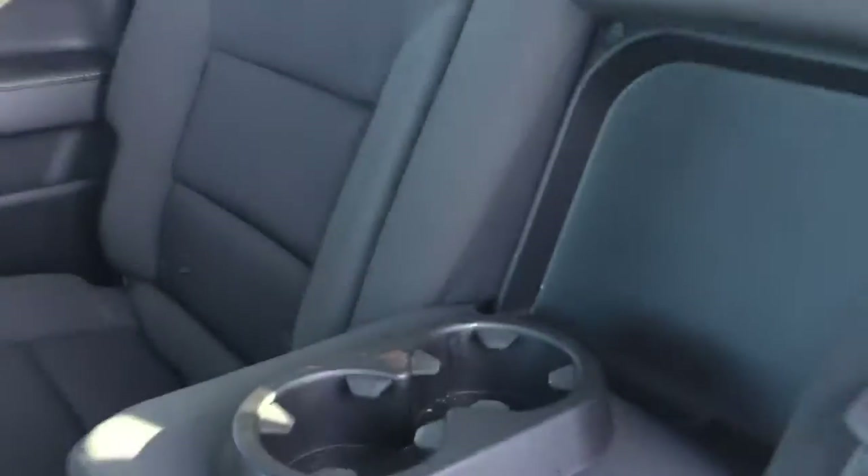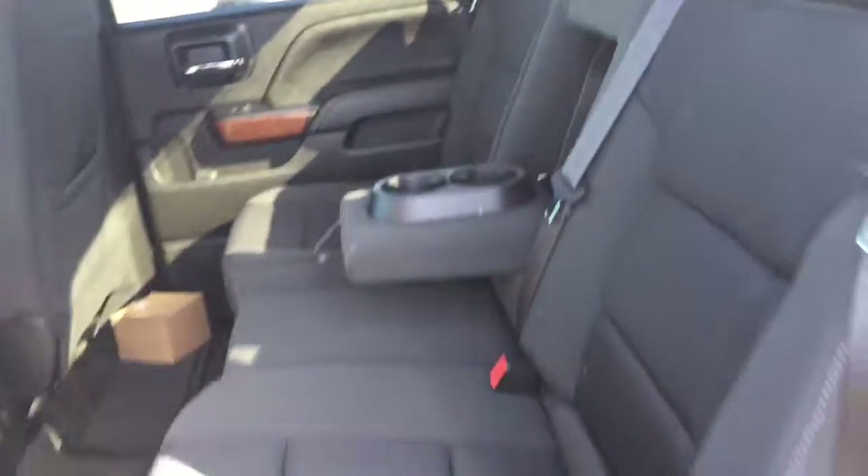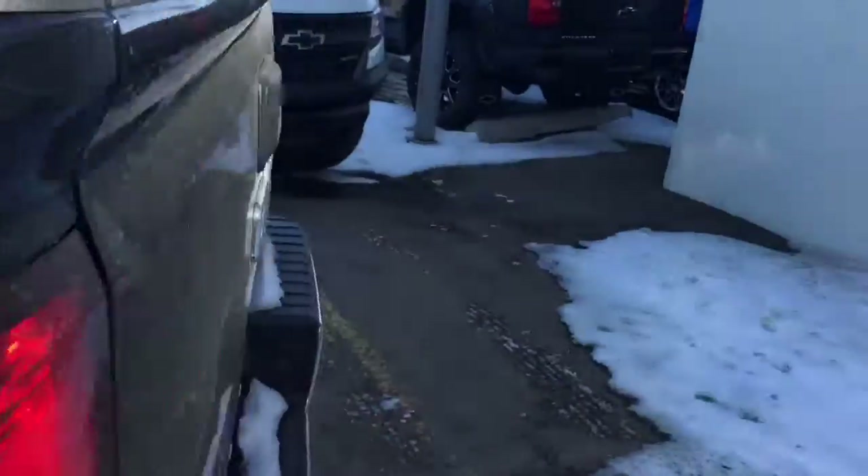Beautiful premium cloth in excellent condition. That middle seat folds down as well. This vehicle does have an easy lift and lower locking tailgate.